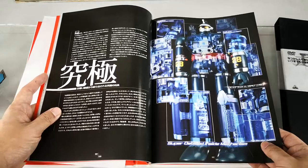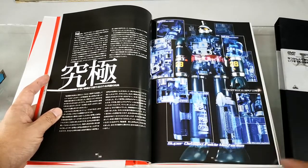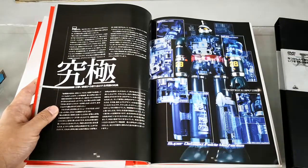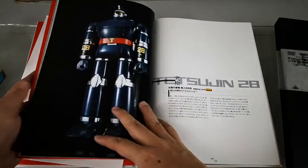We have Tetsujin 28, which is the first jumbo deluxe Chogokin figure. They mark it as ultimate because it is much, much bigger than the majority of the other Chogokin robots.